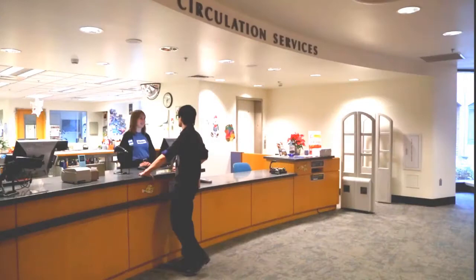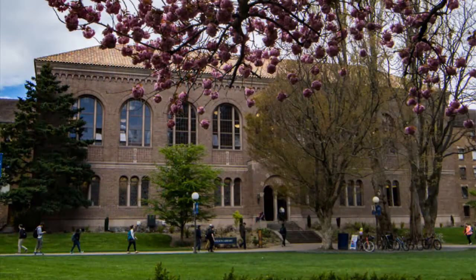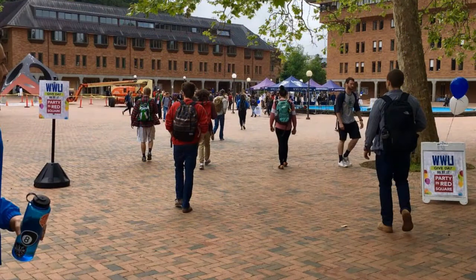Welcome to Circulation. Circulation does a lot of different things, but mostly this is where patrons come to check out materials. If you find a book you want to check out in our collections, come to Circulation with your student ID card — a desk attendant will scan both the book and your card, and it's yours. If you have any fines from lost books or late books, you can pay those at Circulation. And if you realize you've lost something like your water bottle or your keys, you need to check with Circulation, because that's where our Lost and Found is.